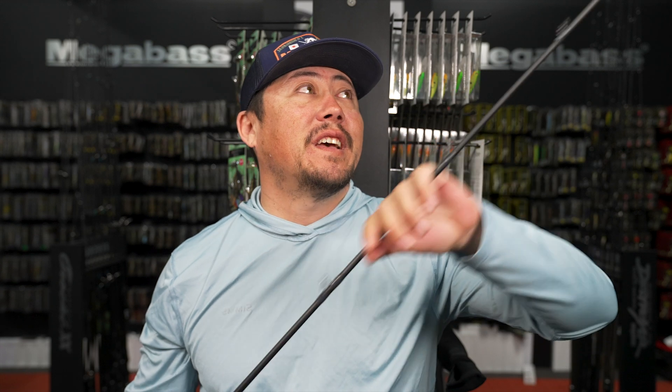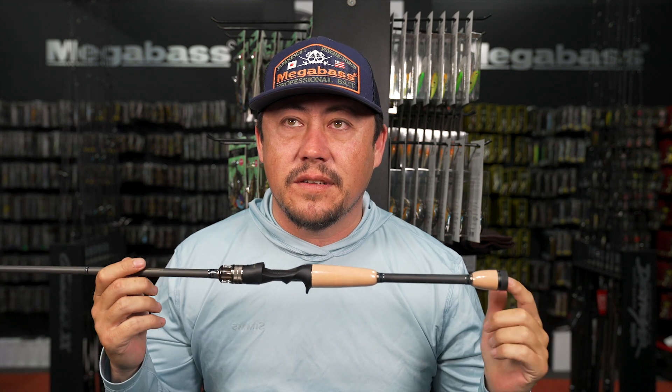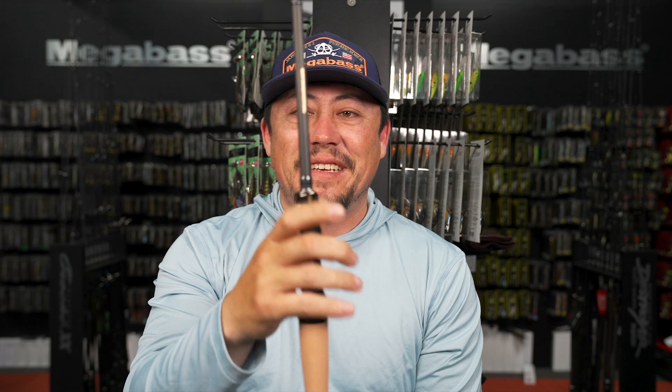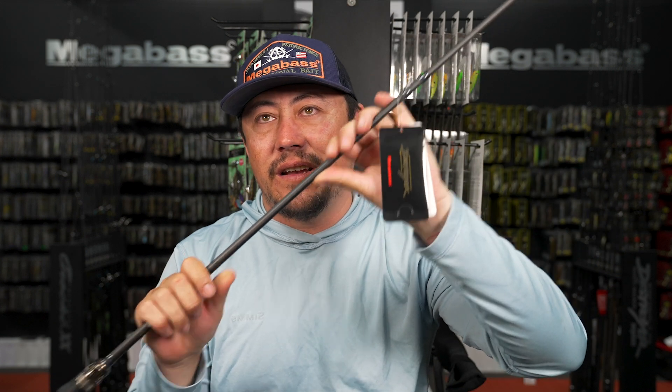Super sick and short - no matter where you're standing you'll have space. Six foot five throws people off but it fishes like a standard six-eleven jerk bait rod. Put the right reel on it, everything's one-handed side casting, and you go crazy with the power. When fighting a fish it bends super deep so you don't have to worry about pulling hooks.